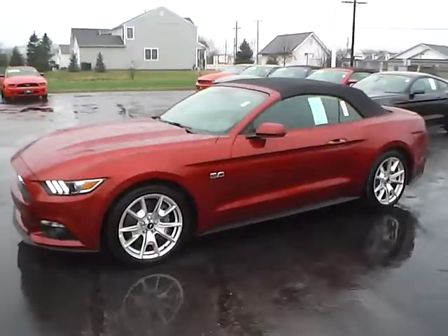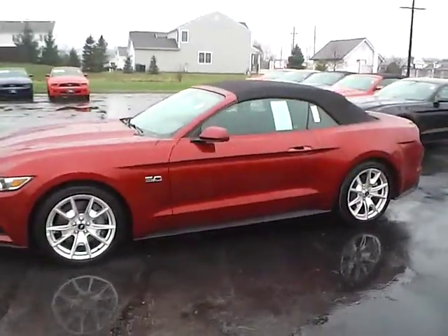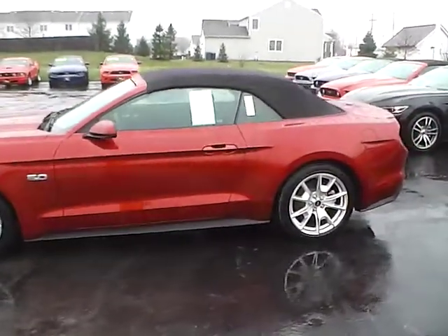Today's video is on a brand new 2015 Ford Mustang GT Premium Convertible in ruby red metallic with an ebony interior.